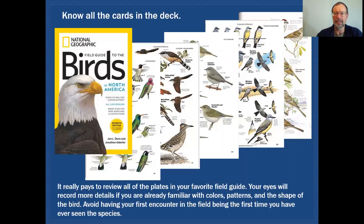The first step you can take to improve your birding experience is to take out your field guide and go through the entire book, trying to become familiar with all the species available. The first time you see a bird in the field shouldn't be the first time you actually see an image of that species.